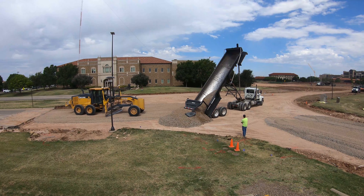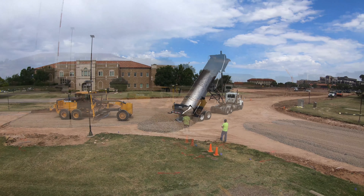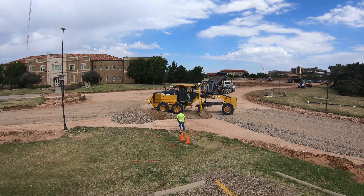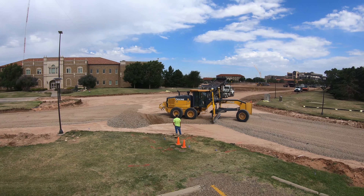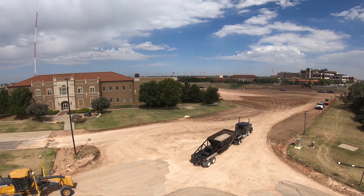Now we'll pan over here to this intersection of Indiana and Maine where the roundabout is going to be placed. As you can see, they're moving a lot of dirt and kind of forming that foundation this morning.